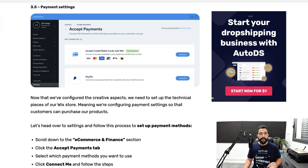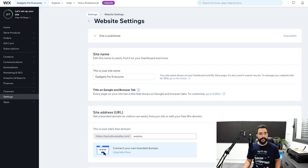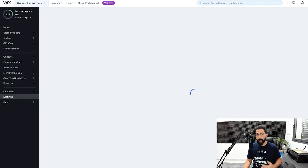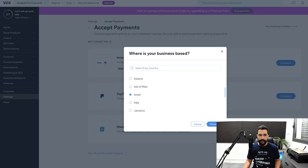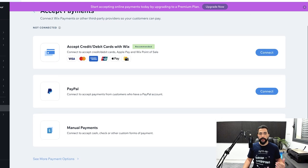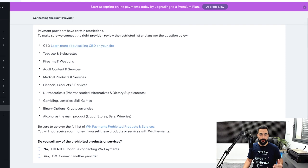Now let's set up payment settings on your Wix website. Head back to the Settings page and under 'E-commerce and Finance,' click on 'Accept Payments.' These are the ways for customers to pay when checking out. Change the location to wherever you reside. You can choose credit card and debit cards, PayPal, and manual payments if you also want to accept cash. Start with credit cards and also add PayPal, since many buyers love to use PayPal. Click 'Connect' and continue with the connection process.